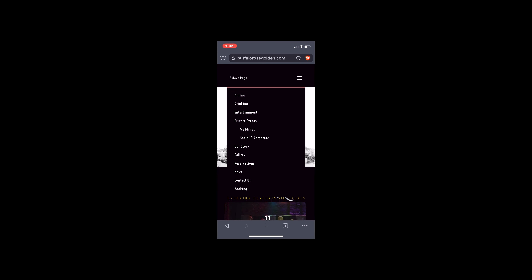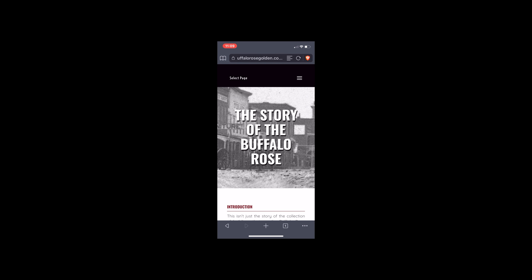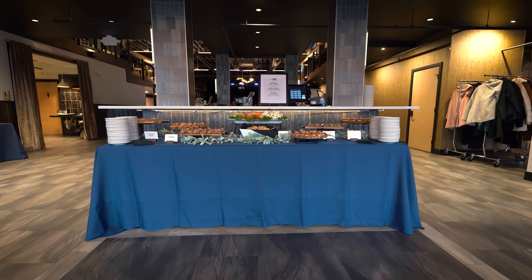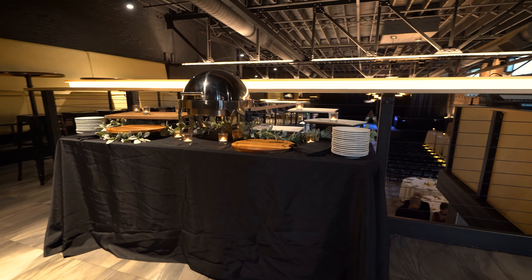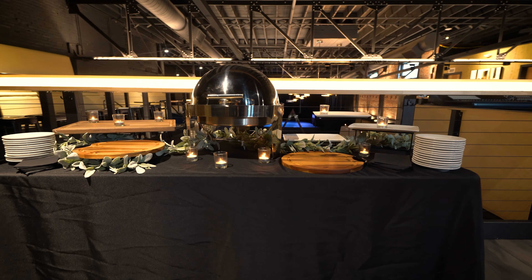My name is Patricia Zutman. I am the director of special events for The Rose and a certified special event and wedding planner, and I am excited to show you around. Let us begin underneath the marquee, which is customizable. Imagine your event name, catchphrase, or slogan up in lights, ensuring your guests know right away that this is your event.